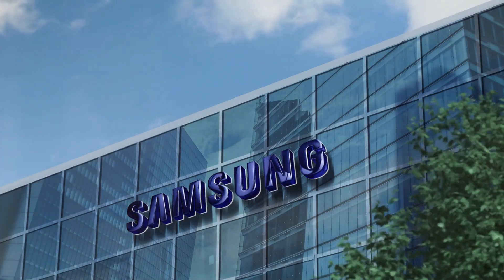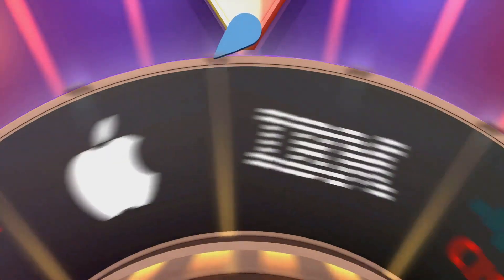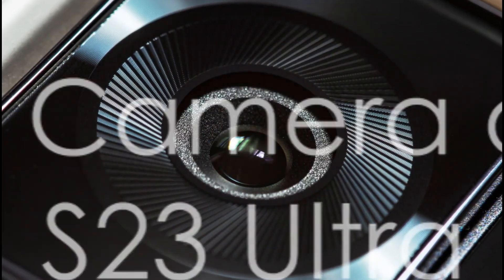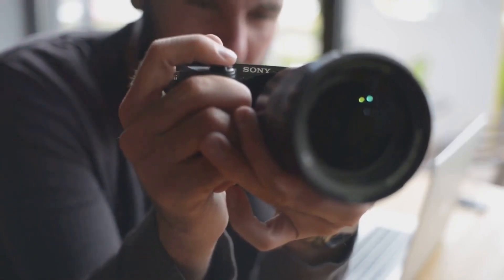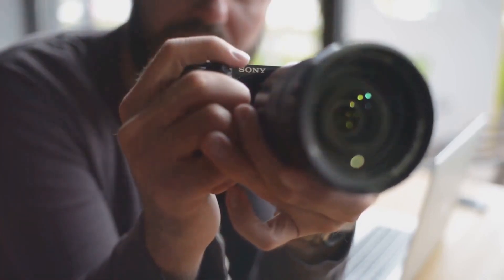Now, let's dive deeper into what makes the Samsung S23 Ultra a game-changer in the smartphone industry. The Samsung S23 Ultra boasts an impressive camera that takes photography to the next level. Let's dive into the details.